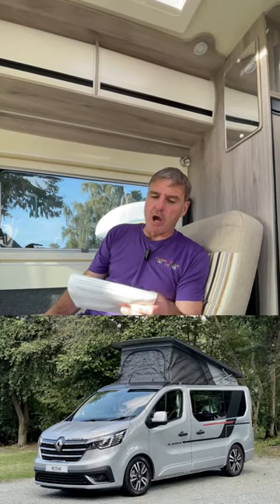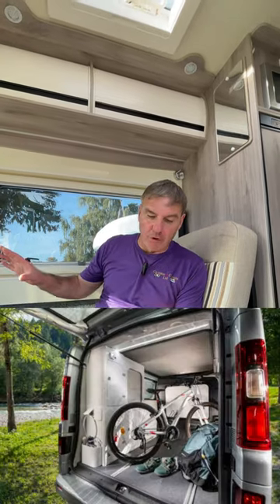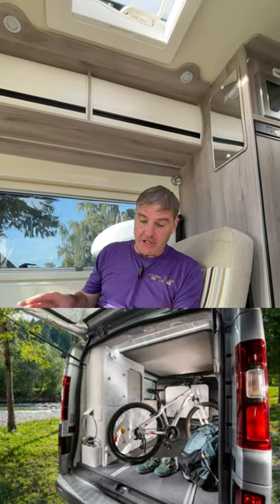Meet the Adria Active Duo. Compact yet spacious, it fits in your garage and offers outdoor fun with a tailgate and awning. Built on the reliable Renault Trafic, it's an everyday car with the choice of manual or automatic transmission.